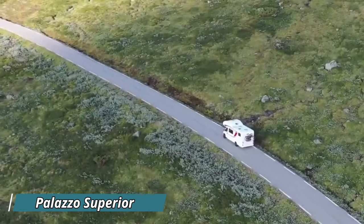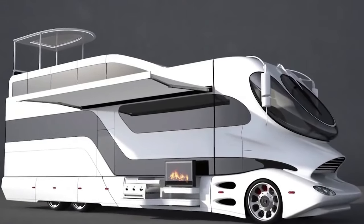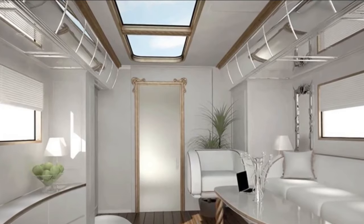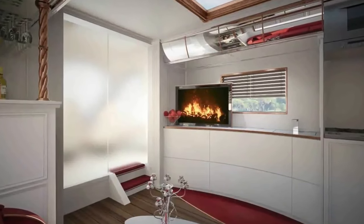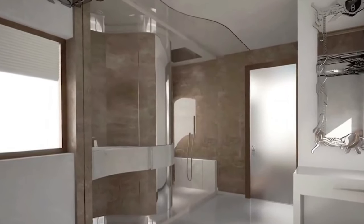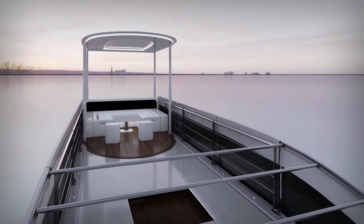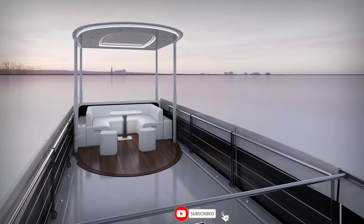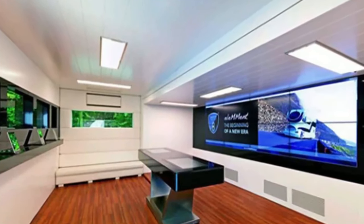Introducing the Marchi Mobile Element Palazzo Superior, a motorhome that takes luxury to extraordinary levels. This marvel on wheels offers a lavish lifestyle like no other, with a spacious and exquisitely designed interior that redefines comfort and sophistication. From the deluxe sleeping quarters to the high-tech entertainment system and gourmet kitchen, every feature is crafted to perfection. Equipped with cutting-edge technology and innovative amenities such as a rooftop terrace and a retractable sky lounge, the Palazzo Superior ensures unparalleled extravagance on the road.